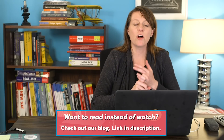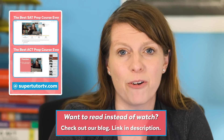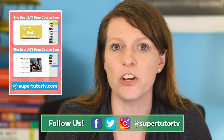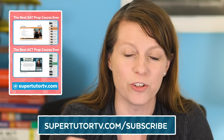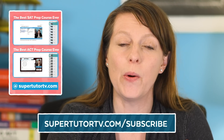We also have an online course for the ACT, the Best ACT Prep Course Ever. It includes over 100 hours of ACT prep material on all sections of the exam. For the math section, we include digital copies of all the information in our books, and I walk you through every chapter as if I'm your private tutor, doing every example problem that is in the book. So go check that out.